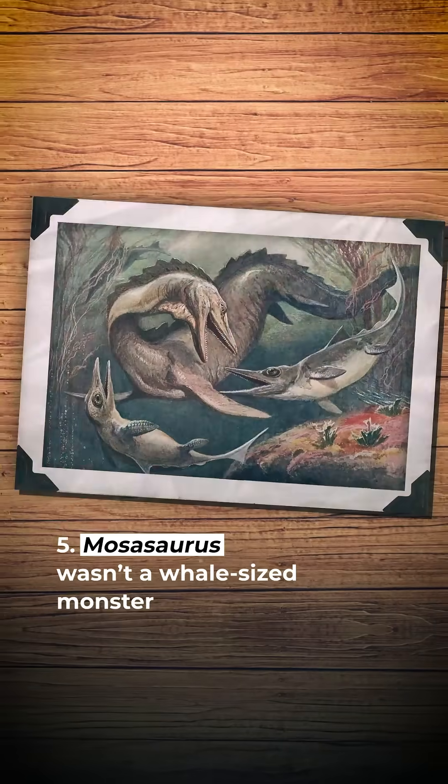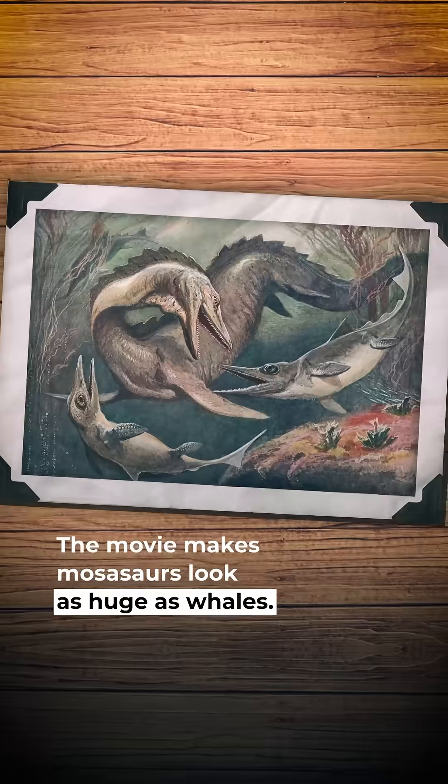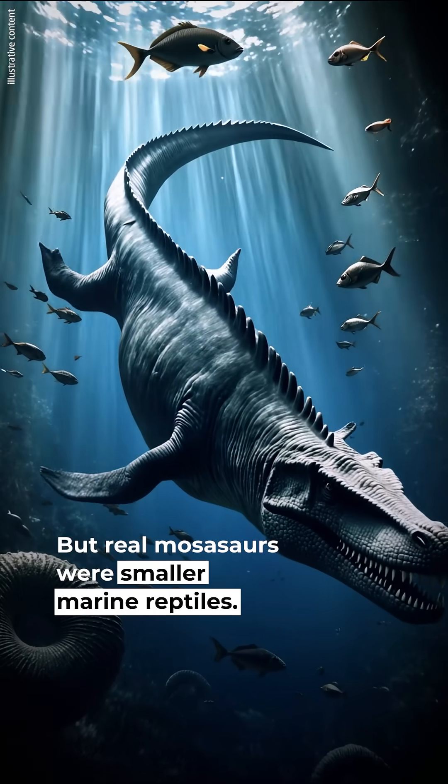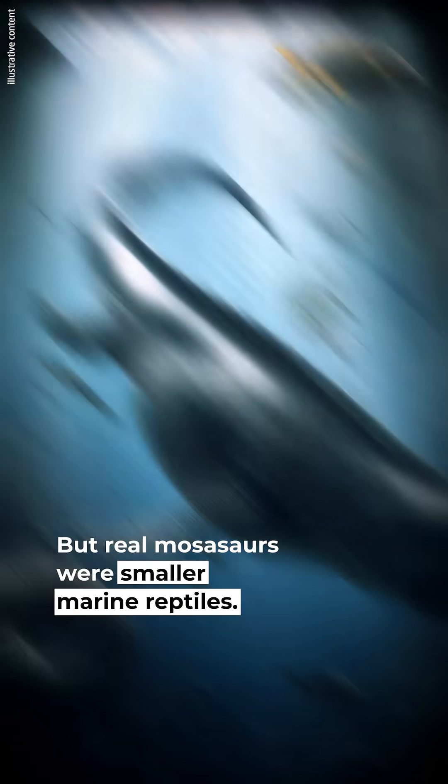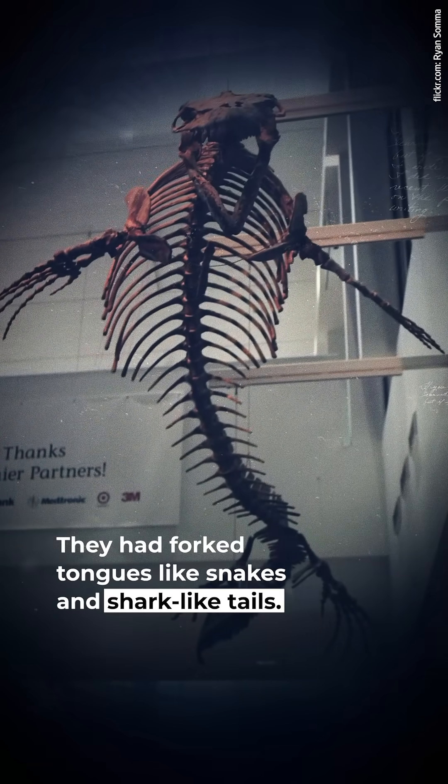#5: Mosasaurus wasn't a whale-sized monster. The movie makes mosasaurs look as huge as whales, but real mosasaurs were smaller marine reptiles. They didn't have armor plates — they had forked tongues like snakes and shark-like tails.